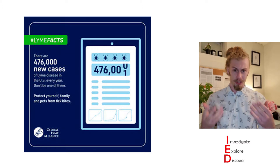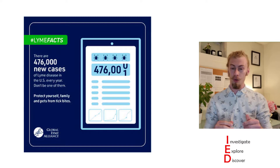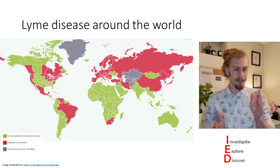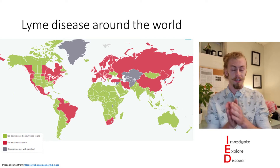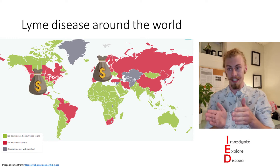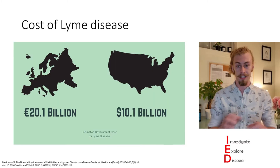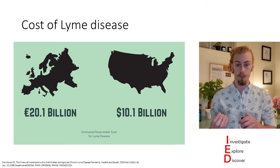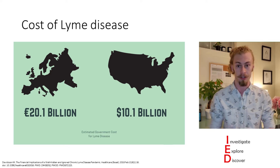Contrast this to Europe, where it's estimated that there are over 65,000 cases per year. Not only is there a discrepancy between cases, but there's also a discrepancy in how much this is costing in these areas. This is costing Europe over 20.1 billion euros to treat, whereas in the States, this costs over 10.1 billion dollars.